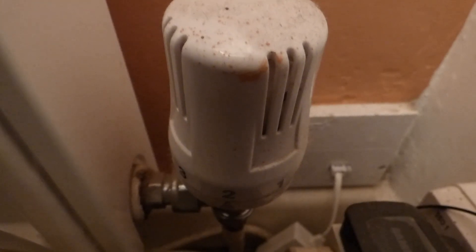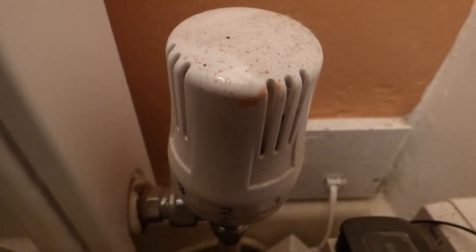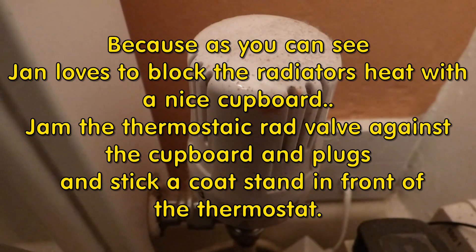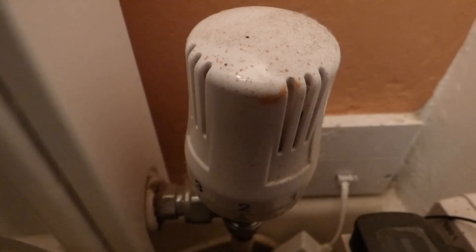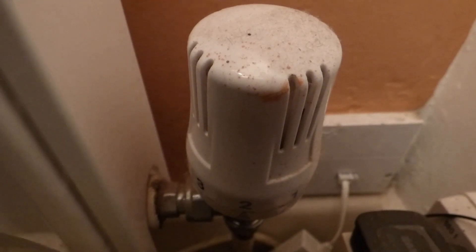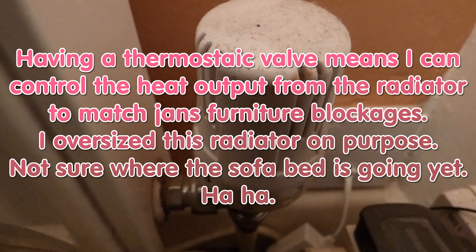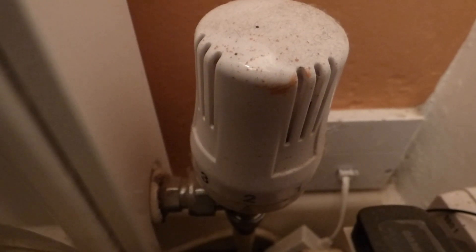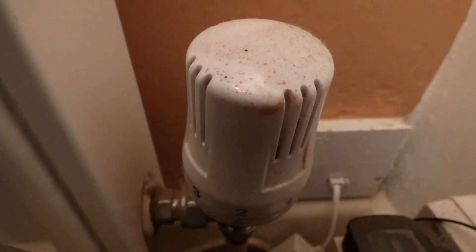I fitted this thermostatic rad valve on the hall radiator so I could more accurately control the heat there and get it exactly where I want it. Because the room thermostat is mounted on the wall in the hall, I want the hall temperature to be accurate so the stat turns on and off at the right point, allowing the other rooms to reach the same temperature. If this radiator runs too hot, the thermostat turns off early and the rest of the house ends up cold.